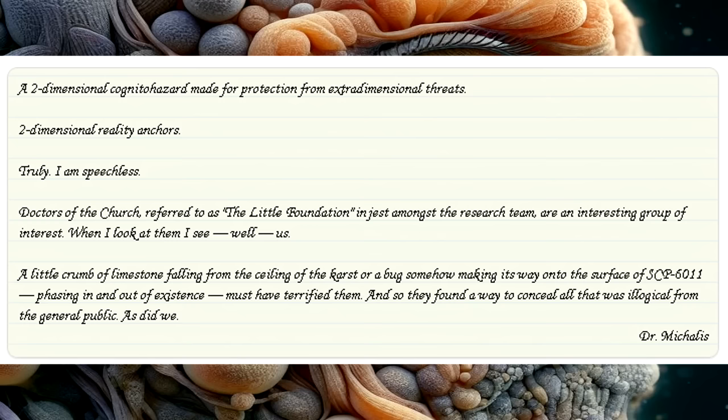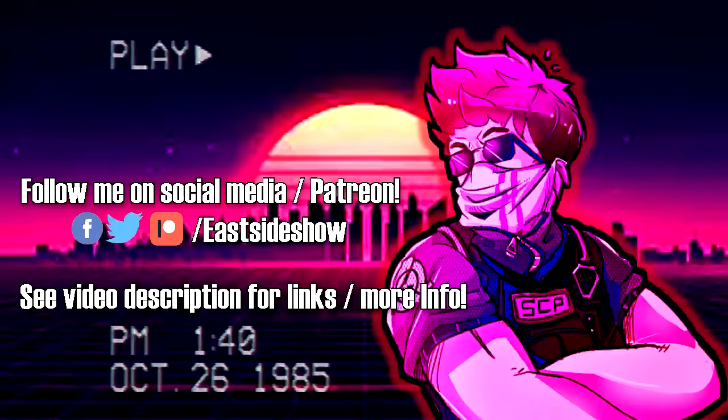A two-dimensional cognitohazard made for protection from extradimensional threats. Two-dimensional reality anchors. Truly, I am speechless. The Doctors of the Church — referred to as the Little Foundation in jest amongst the research team — are an interesting group of interest. When I look at them, I see… well… us. A little crumb of limestone falling from the ceiling of the karst, or a bug making its way onto the surface of SCP-6011, phasing in and out of existence, must have terrified them. And so, they found a way to conceal all that was illogical from the general public. As did we… As did we… Thank you.